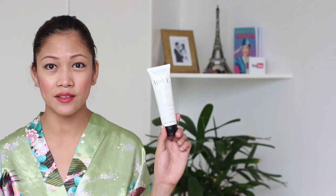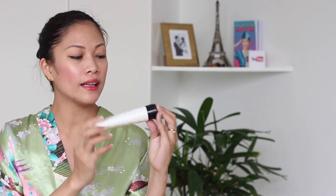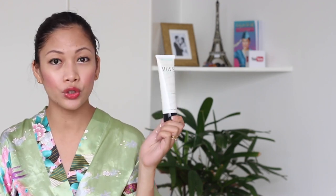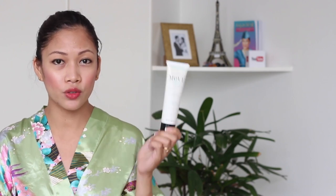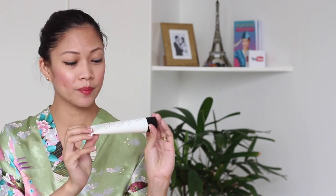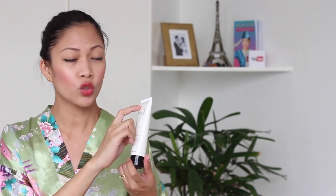The first thing that we use is the Daily Cleanser. This one comes in a squeezy tube. I like that it's a flip top. It's good for traveling and it is a 90ml product, so you could easily use this when you are traveling as well.